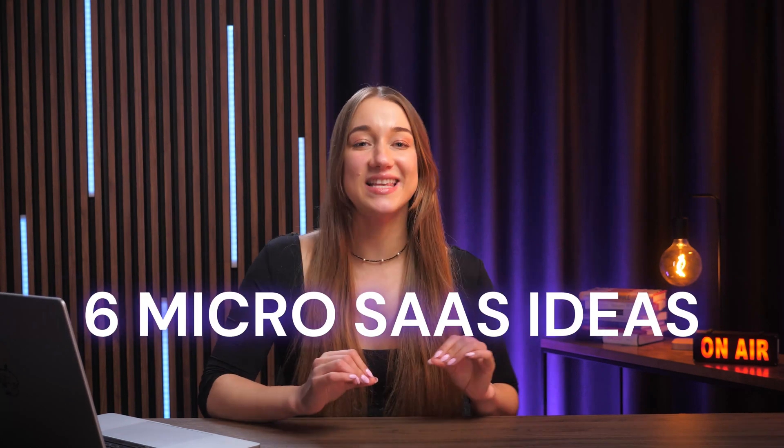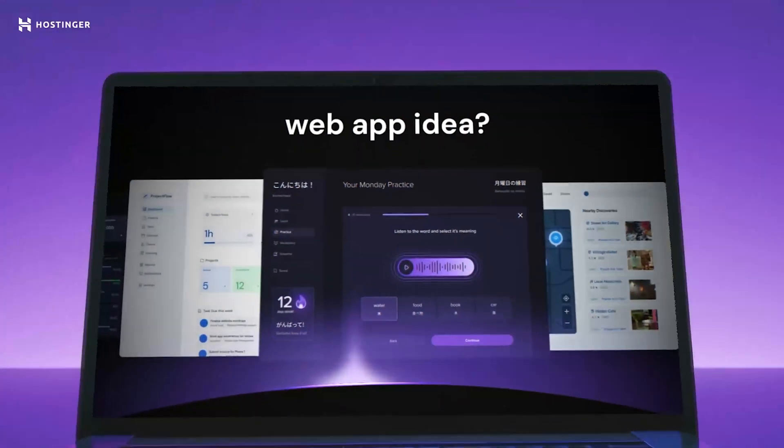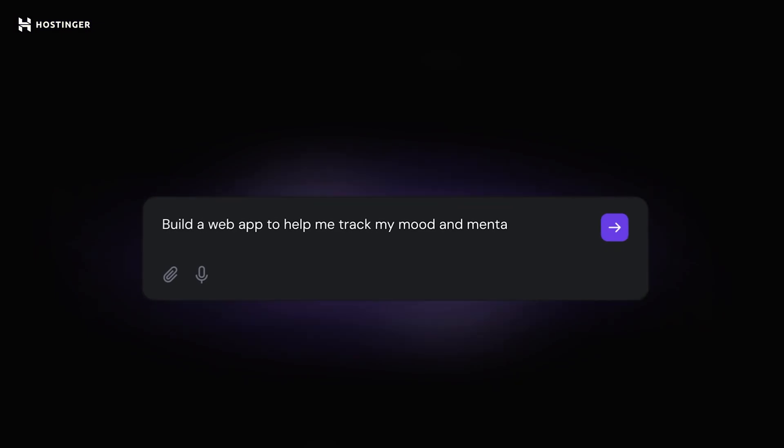Now let's get practical. Here are six MicroSaaS ideas you can start building today without any coding at all, using tools like Hostinger Horizons, which I'll talk more about in just a minute.